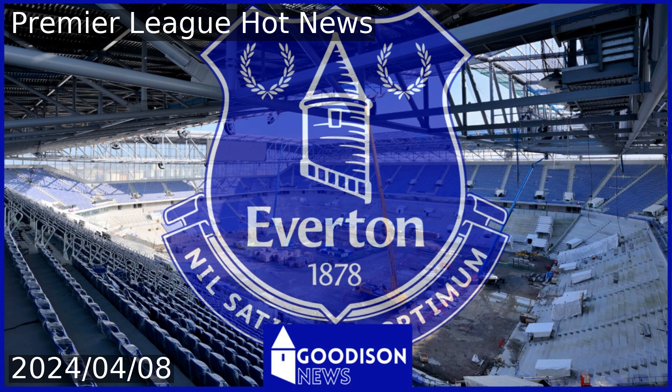Everton will play their home games in the new stadium at Bramley Moor Dock, with construction now reaching its final stages. New footage of the stadium's construction has been shared by the Everton Stadium Twitter handle, showcasing the progress in the picturesque Riverside location.